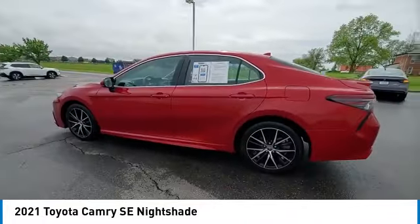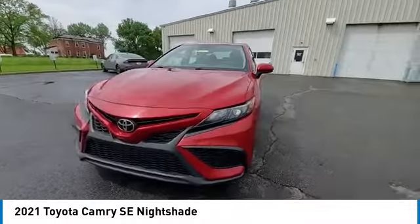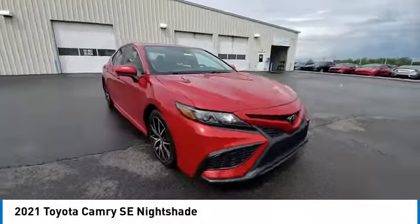Speed control, electronic stability control, traction control, and rear window defroster. Your new ride is just a phone call away.